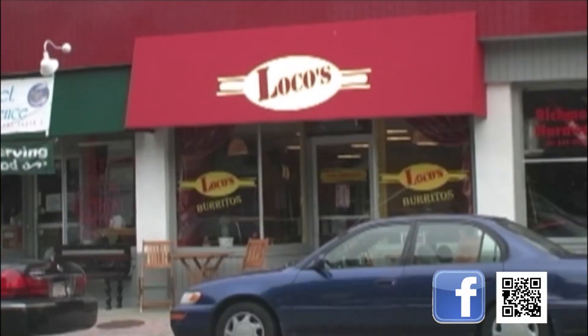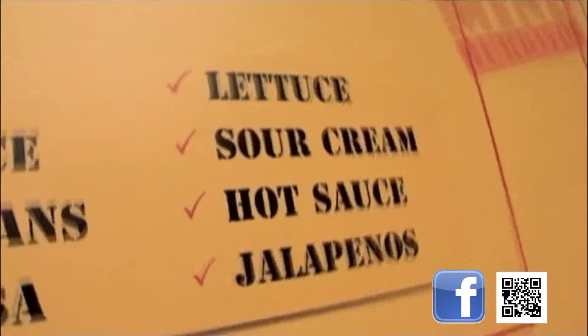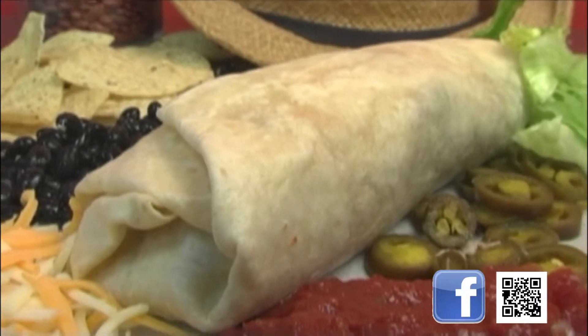Come in to Locos in South Brantry Square and get yourself a nice big fat burrito. Take your pick of a fresh white or wheat tortilla, add slow-cooked chicken, steak or pork, throw in some rice, beans, cheese, lettuce, salsa, sour cream, and jalapeños, and you've got yourself a burrito.